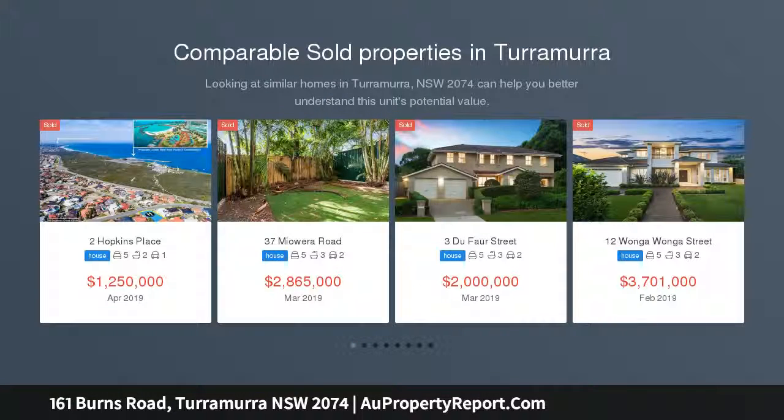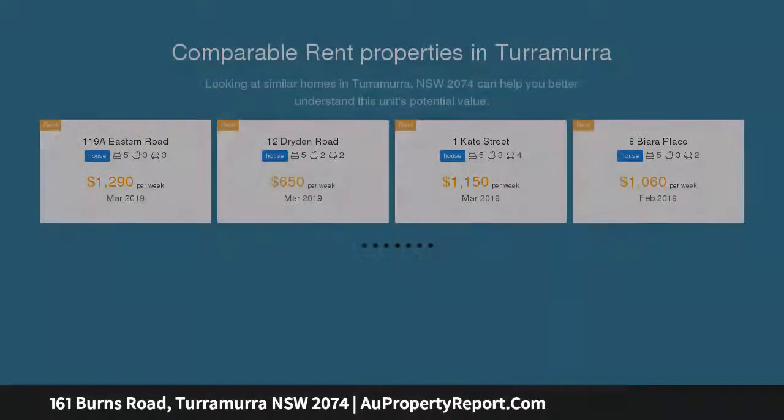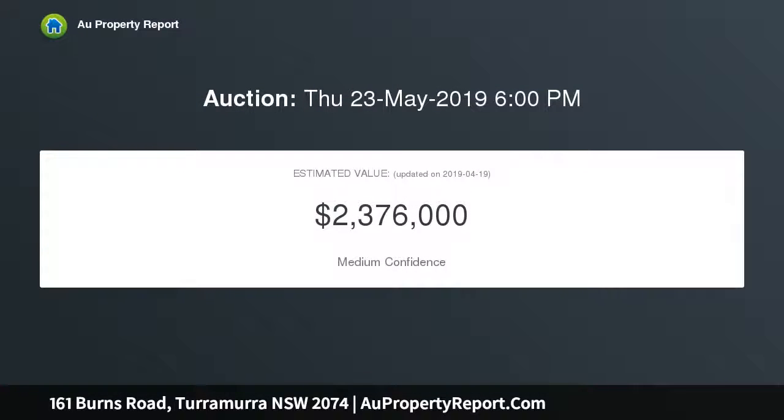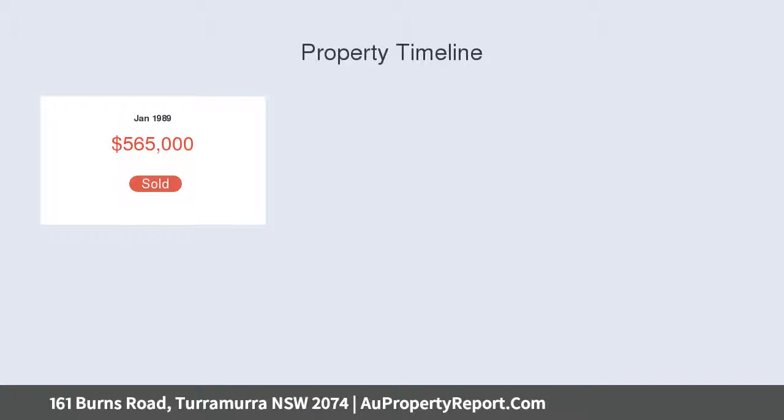This seriously stylish escape for the family nestles completely away from the road, and boasts angled ceilings and walls of glass that frame leafy garden views. Set on a substantial 1499 SQM of landscaped grounds, this stylish double brick home is a remarkable demonstration of effortless living and entertaining.